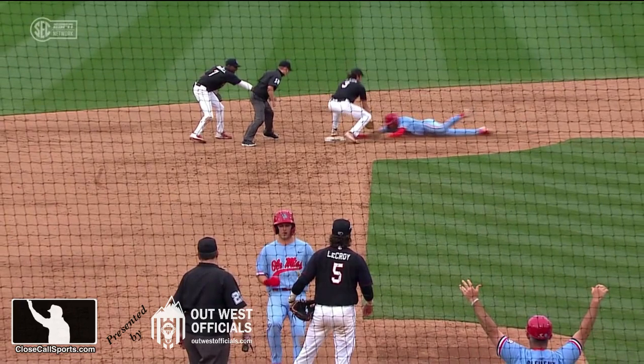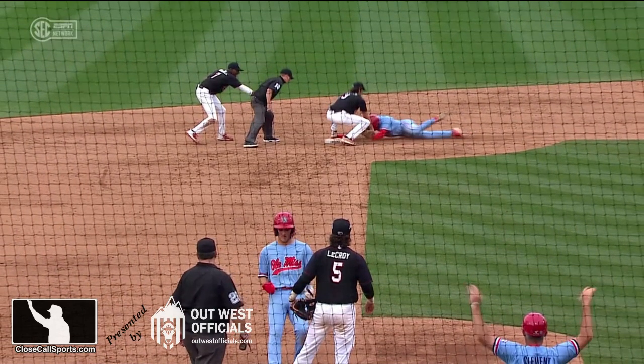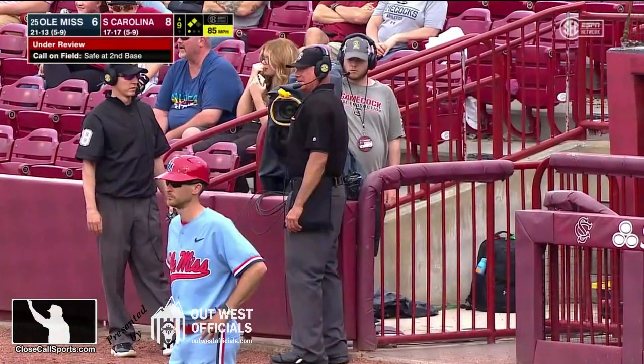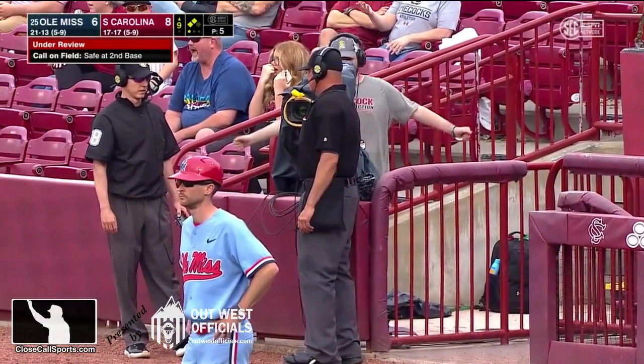Way to make it look simple, Brian Dubrauer. This is our April Call of the Month. For all of us here at Close Call Sports, happy umpiring everyone.